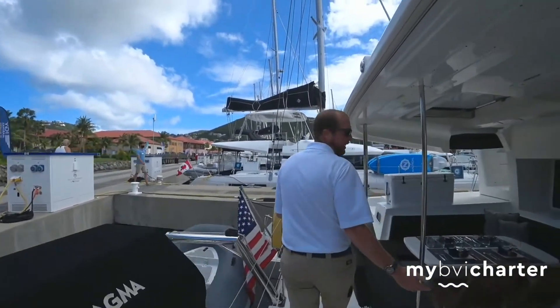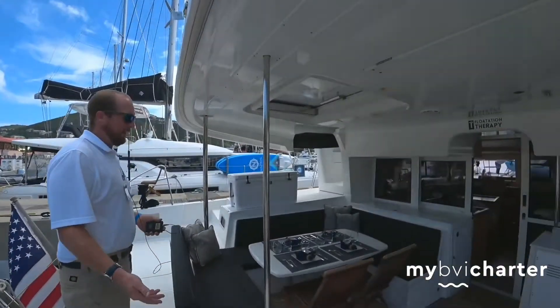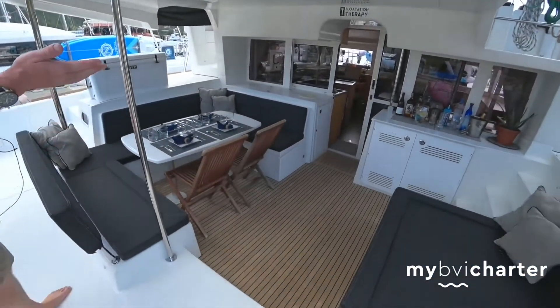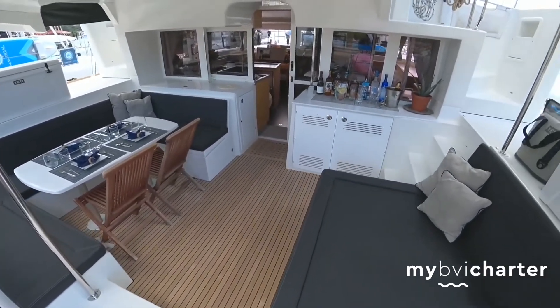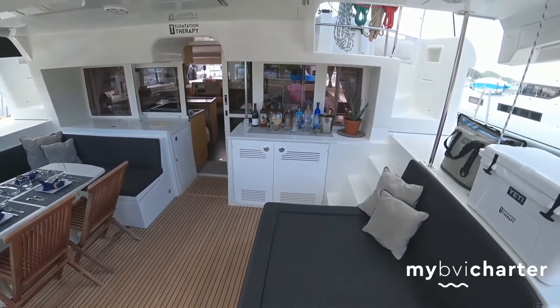Here is our dining area on our aft deck. We have some refreshments over there, and this is where we host most of our dinners with nice, beautiful views outside.